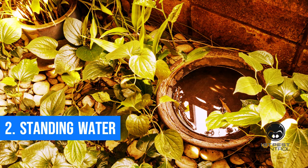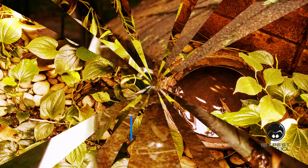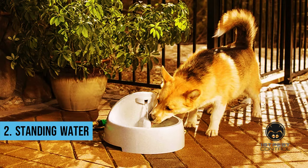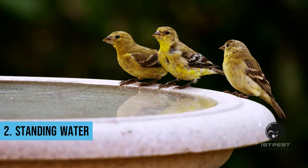Standing water. Even though standing water might not seem like a huge concern, it can attract rats. Additionally, they may be drawn to other containers that have a steady supply of water, like pet bowls and birdbaths.